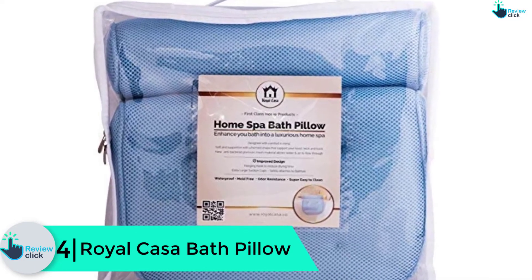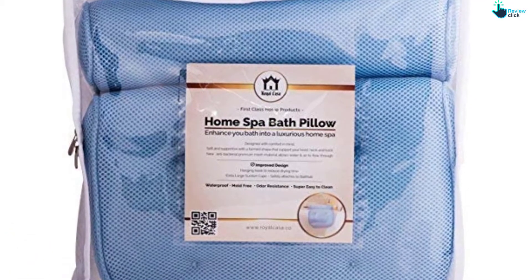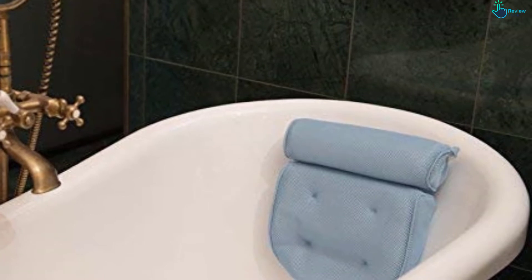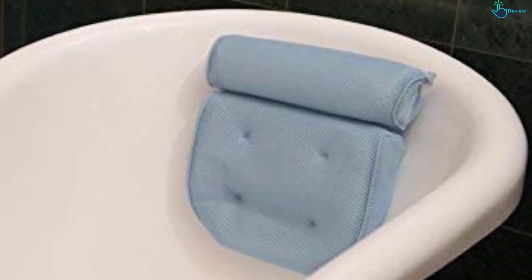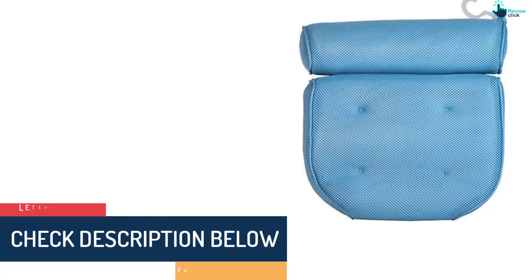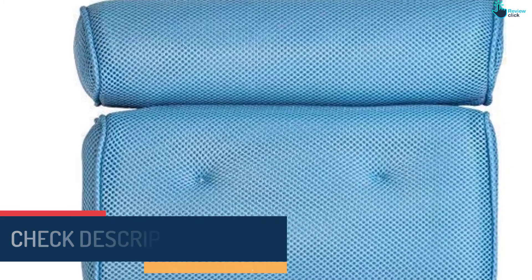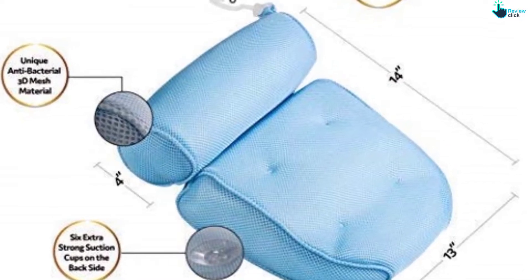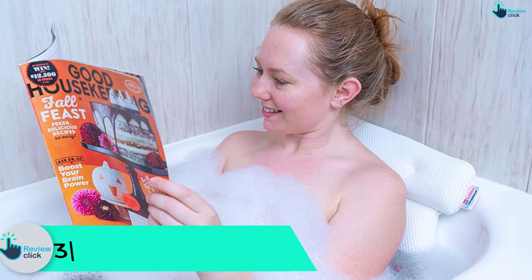Moving on at number 4, we have the Royal Casa bath pillow. Your search for the ultimate bath pillow will end when you buy this blue pillow by Royal Casa. Measuring 14 by 14 by 4 inches and coming in a contoured design, this accessory is perfect for most standard bathtubs. It offers firm support and comfort to the neck, shoulders, and head, thanks to the 4-inch padding. The 3D mesh material enhances good air circulation while inhibiting bacteria, mold, and mildew. For easy hanging, it features a hanging hook, while four extra-large suction cups guarantee firm support. The advantages include easy to use, good size, comfortable, and easy to clean. The disadvantage is that it may feel a little scratchy initially.